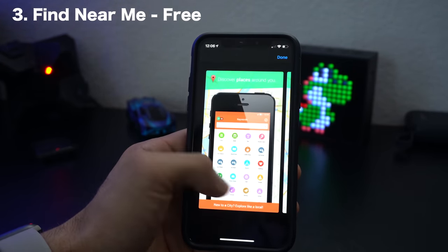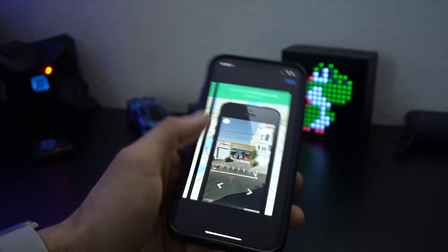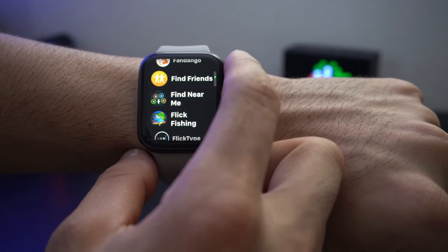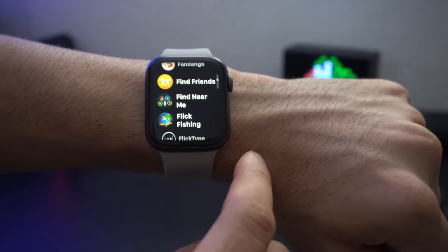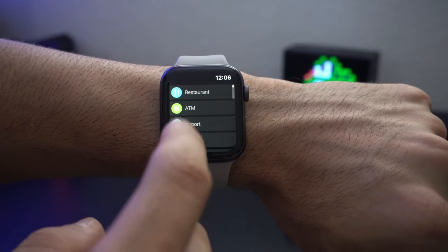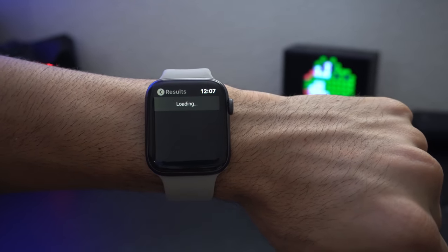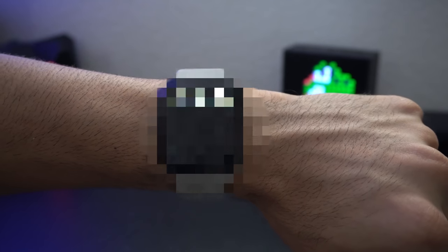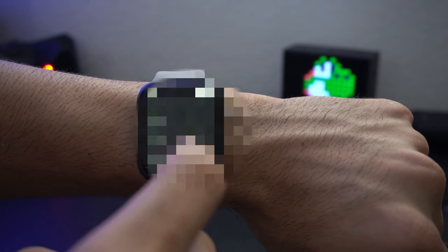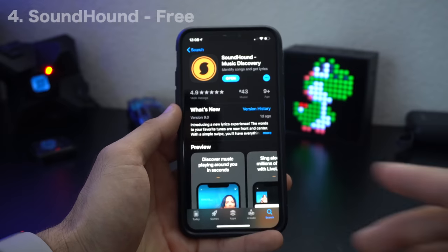Near Me is the next application. It allows you to search for anything close by, so if you're in a new city or at a work site and need to find a café or nearby Wi-Fi, you can simply launch the app, search by category, and it will automatically find what's nearby. It shows you distances and tapping on a result gives you directions. You can find bus stations, car rentals, and more.